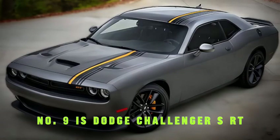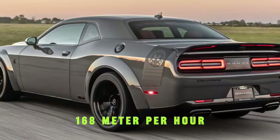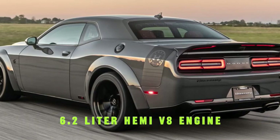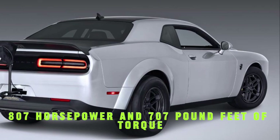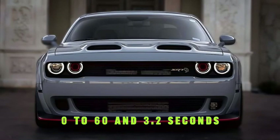Number 9 is the Dodge Challenger SRT Super Stock, with a top speed of 168 miles per hour. It has a 6.2-liter Hemi V8 engine producing 807 horsepower and 707 pound-feet of torque, with an 8-speed automatic transmission. It goes 0 to 60 in 3.2 seconds.